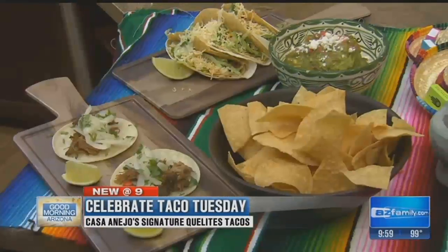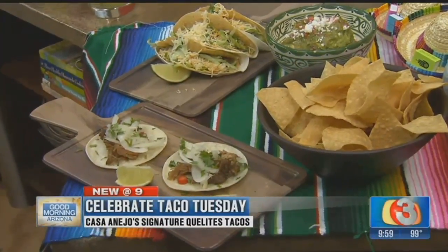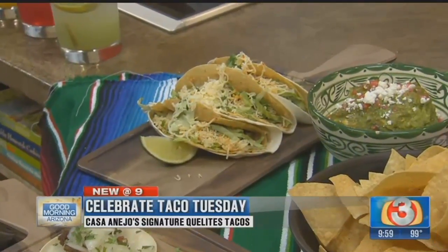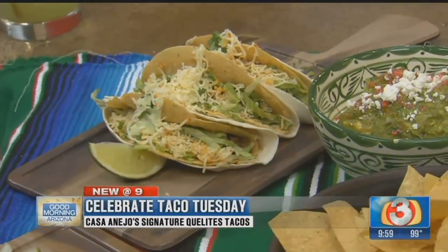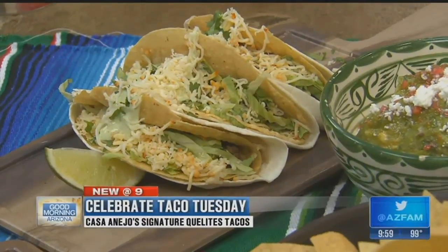For Taco Tuesday we do mix-and-match tacos. For eight dollars you can get one kale taco, one carnitas taco, and one carne asada taco — it equals out to about two dollars and 33 cents a taco, it's a great value. That other taco is my favorite on the menu — I love Taco Bell and wanted to do something very similar to that, that's the inner fat boy in me. That's our double decker taco.